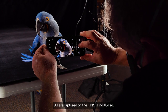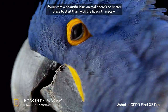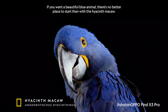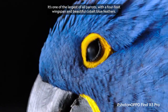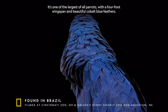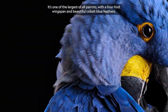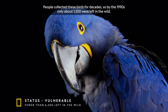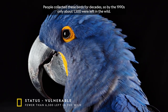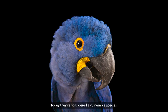All are captured on the OPPO Find X3 Pro. If you want a beautiful blue animal, there's no better place to start than with the Hyacinth macaw. It's one of the largest of all parrots, with a four-foot wingspan and beautiful cobalt blue feathers. People collected these birds for decades, so by the 1990s only about 1,500 were left in the wild. Today, they're considered a vulnerable species.